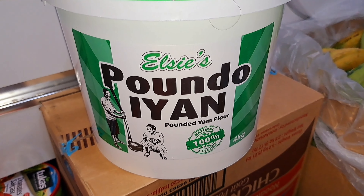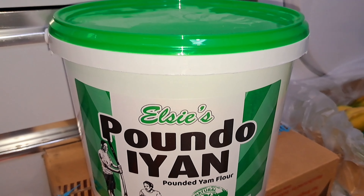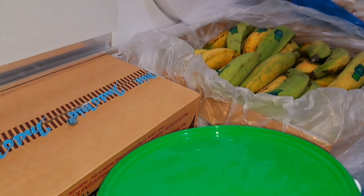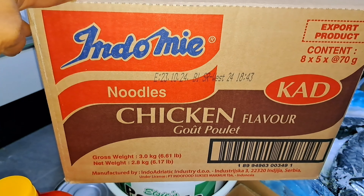And here we have the pounded yam. This costs 18 euro — it's a 4 kg bucket, as you can see. 4 kg of pounded yam for 18 euro.